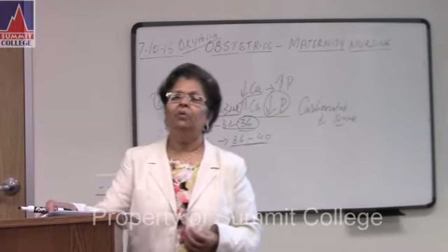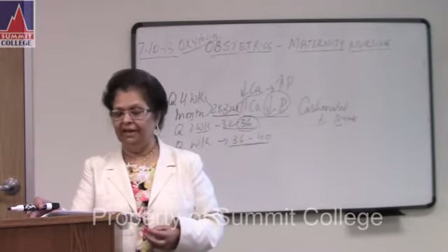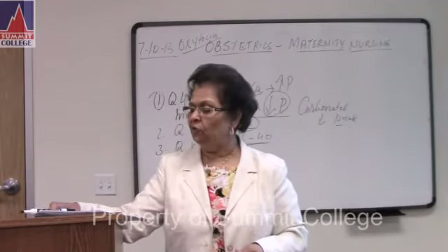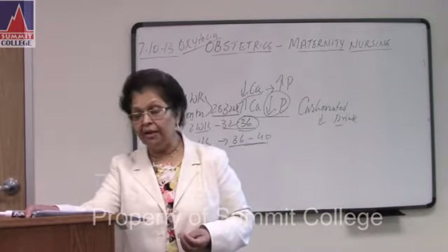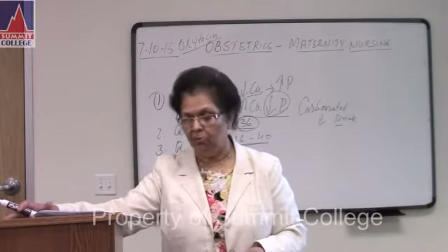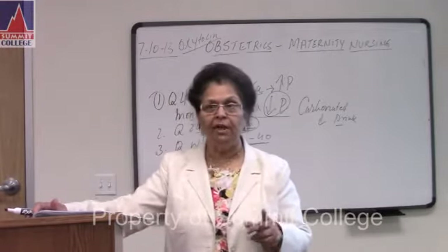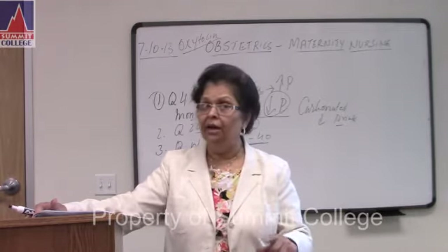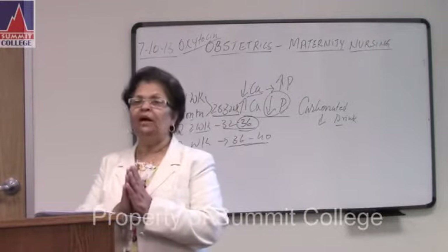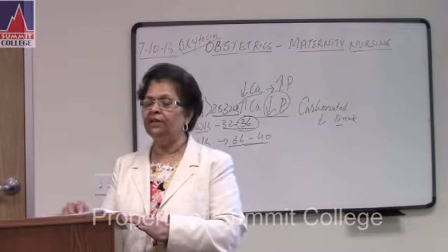Number thirteen: for anemia — if they give you a question, hemoglobin below 10 grams and hematocrit below 30 is a sign of anemia. That is important. For your NCLEX, remember labs are very important. Everyone should know normal hemoglobin and normal hematocrit, because they show the sign of anemia.